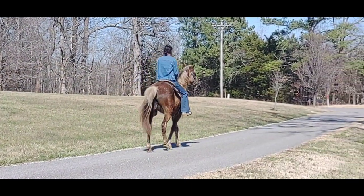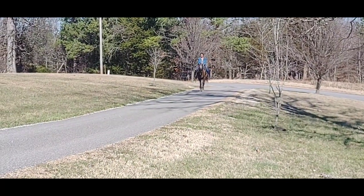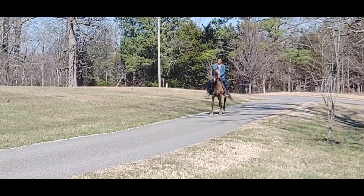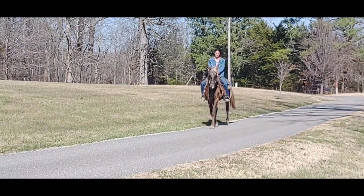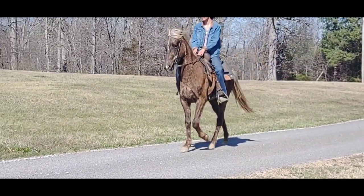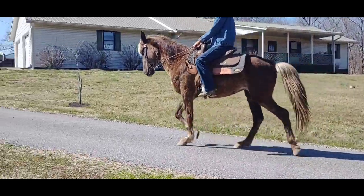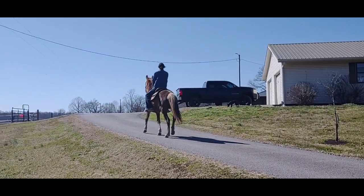Alright, we're going to get her gaiting coming on the way back. Here comes Cookie and her running walk. She will rack above it, but we're not consistent enough in it yet.